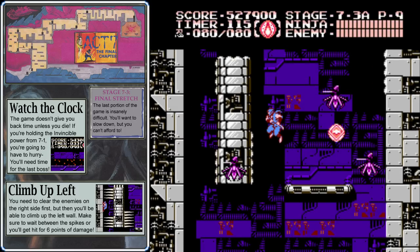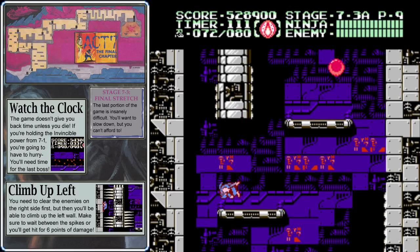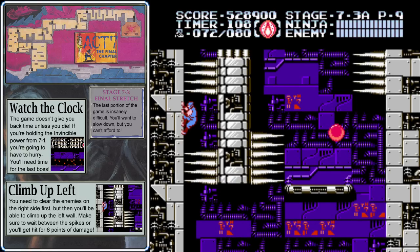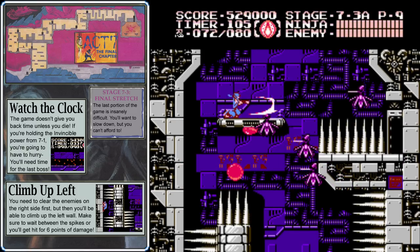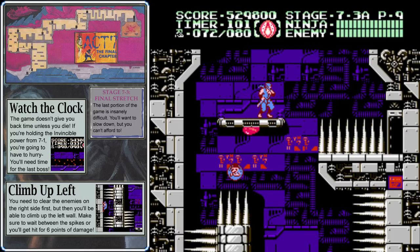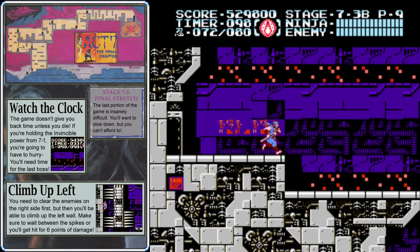Jump up and take out all three drones on the right side, then climb the left wall because you have to wait between the two spikes — and if you're waiting there with those drones alive, they'll attack you. But if you've killed them already, you won't have to deal with them. Get all the way to the top of the left wall, kill the drones, wait for the spikes to retract, and jump through to the door.